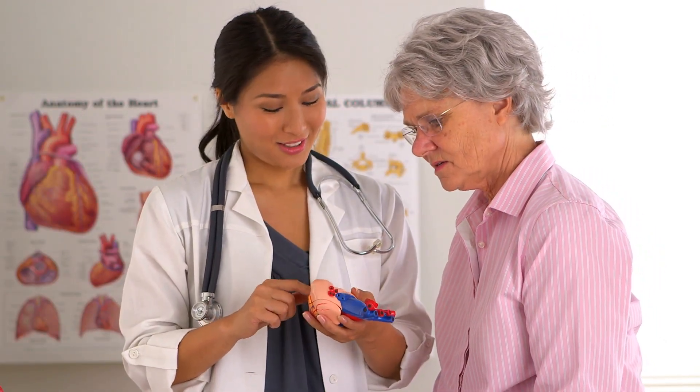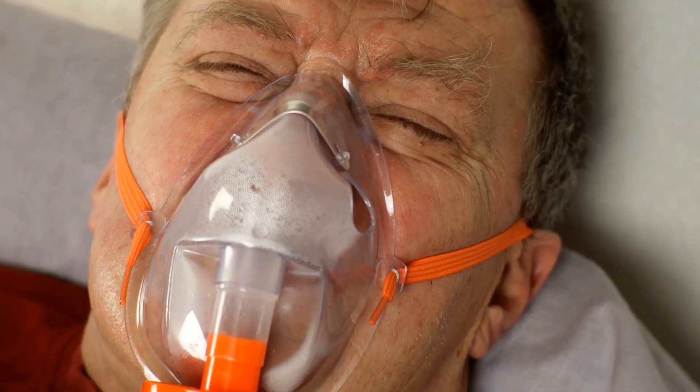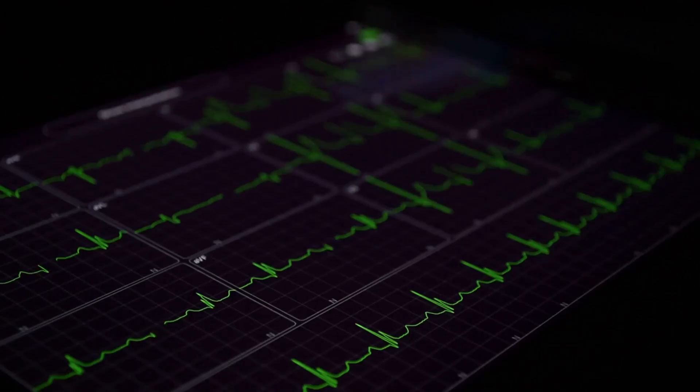Symptoms. The symptoms of CHF can vary depending on which side of the heart is affected and the stage of the condition. Common symptoms include shortness of breath during activity or at rest, fatigue, swelling — also known as edema — in the legs, ankles, or feet, a persistent cough or wheezing, and a rapid or irregular heartbeat.